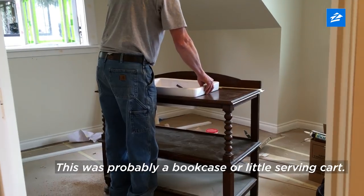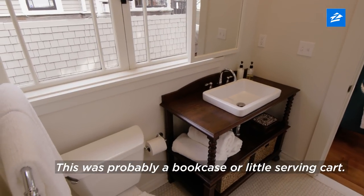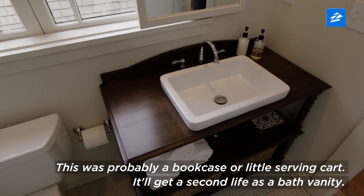This was probably a bookcase or maybe a little serving cart, and it will get a second life as a bath vanity.